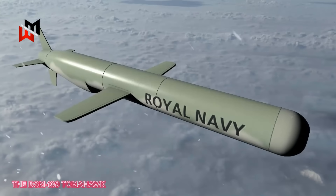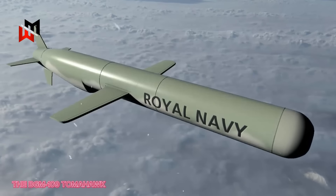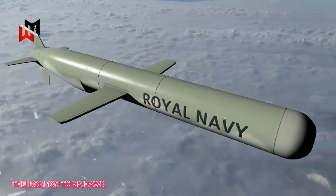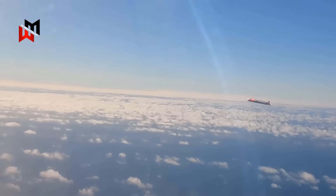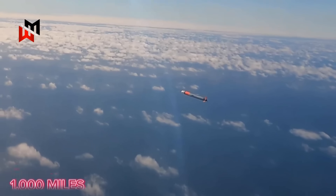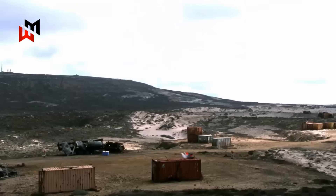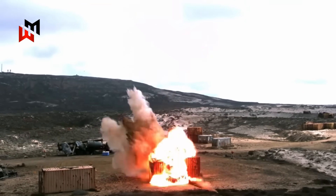The BGM-109 Tomahawk, a proven long-range cruise missile, is a leading contender for the Type 31's Mark 41 VLS. With a range exceeding 1,000 miles, the Tomahawk, already deployed on Royal Navy Astute-class submarines, enables deep strikes against high-value land targets such as command centers or infrastructure, with subsonic speed and precision guidance.